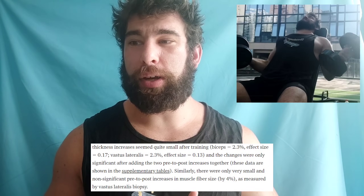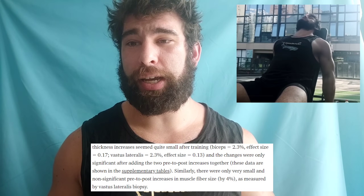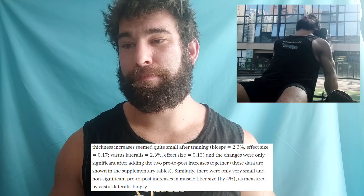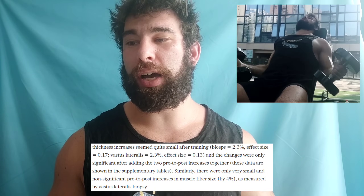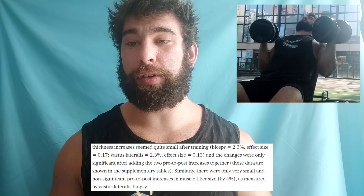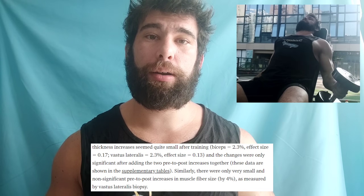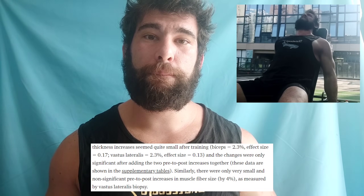Same thing with vastus lateralis — 2.3% — and the changes were only significant after adding together the two pre-to-post increases. There were only very small and non-significant increases in muscle fiber size by 4% as measured by vastus lateralis biopsy. So these guys went through hell, but they didn't get very much growth. Simply doing more sets, if they're not close enough to failure, is not the way to go. It's a lot of effort, a lot of work, a lot of stress on your system — it's causing damage, but not necessarily growth.